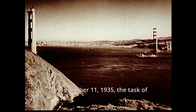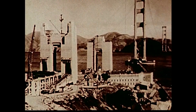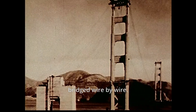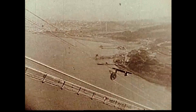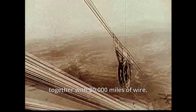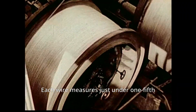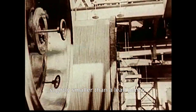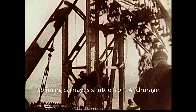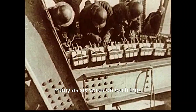On November 11, 1935, the task of spinning the two great cables is begun. From then on, the Golden Gate is steadily bred wire by wire. The workmen of the cable contractor stitch the north and south shores together with 80,000 miles of wire. Each wire measures just under one-fifth of an inch in diameter, slightly smaller than a lead pencil. Spinning carriages shuttle from anchorage to mid-span, playing out as many as six wires on each trip.